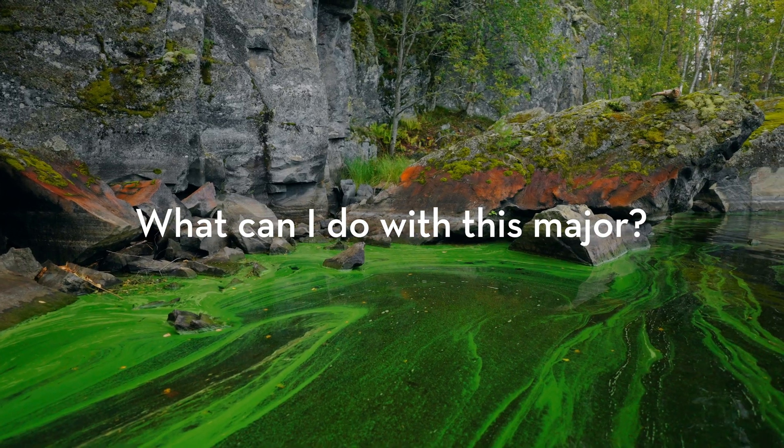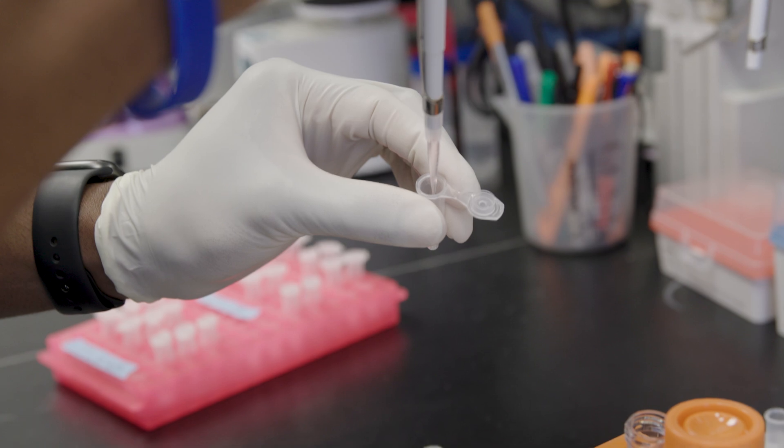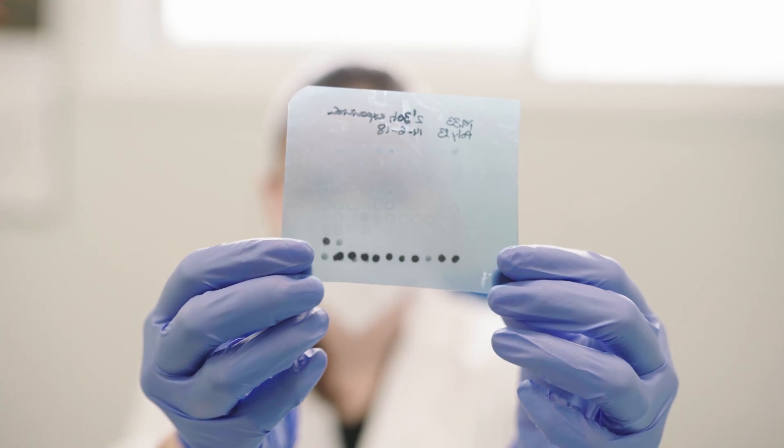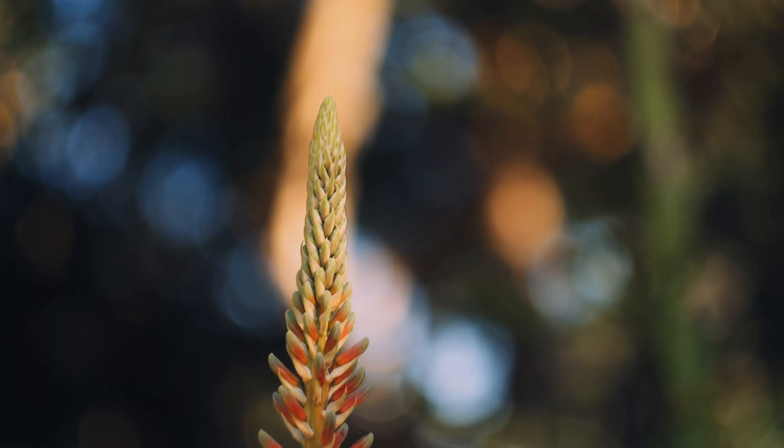Many plant and microbial biology graduates go on to successful careers in industry, government, academia, and beyond. They are also well prepared for graduate school and professional training in healthcare.